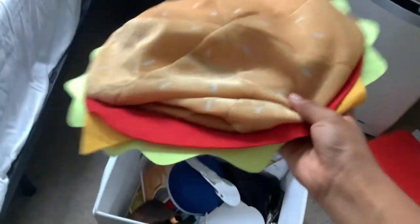Oh yeah, I got a hamburger. Like, look at this. Look at this beauty.